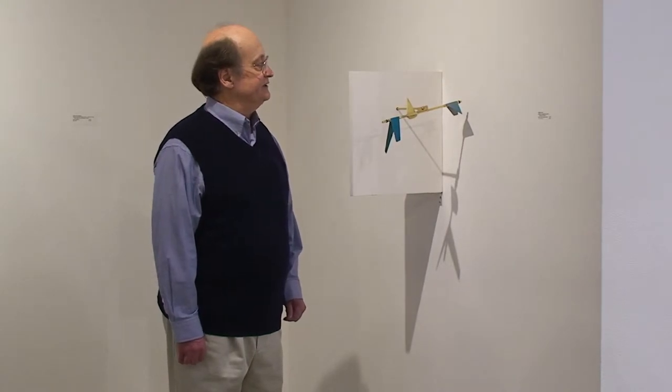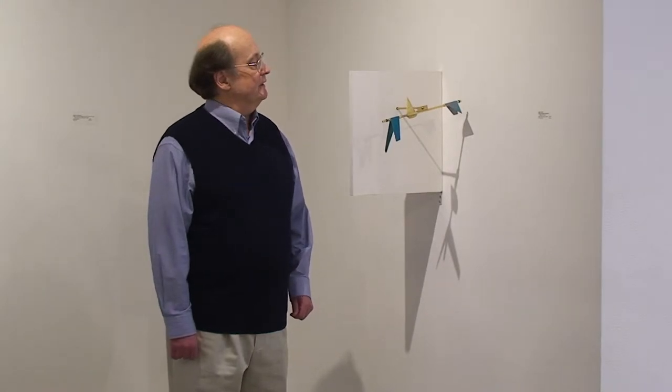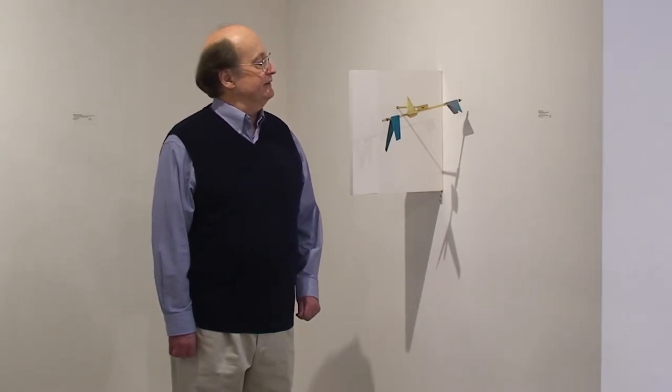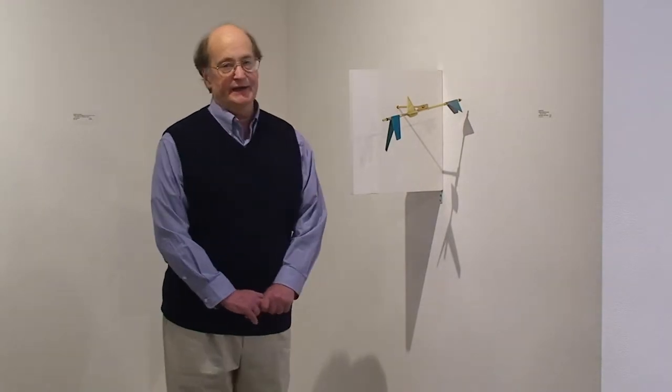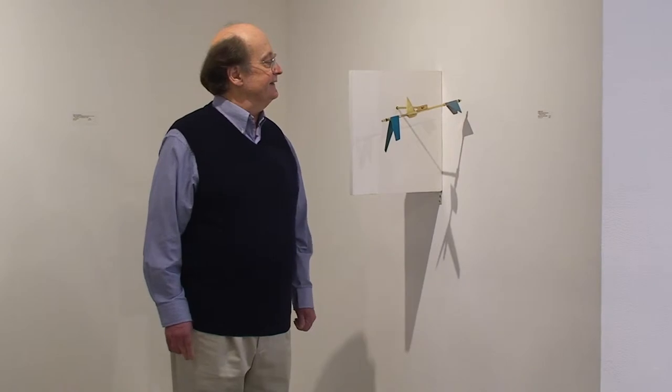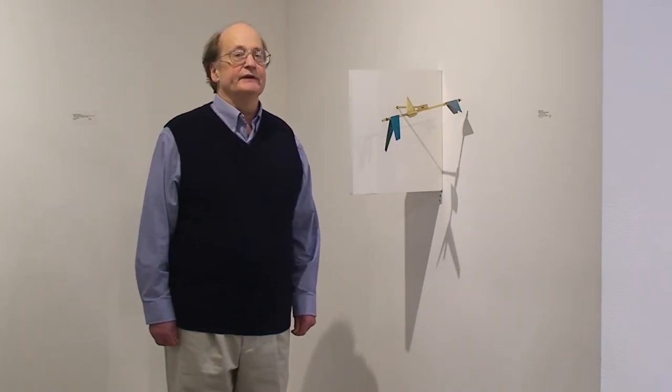The show is devoted to the idea of ritual, and I made a piece that, in some respects, deals with the ritual that I go through in making a piece of sculpture. And this piece actually is a kinetic sculpture.